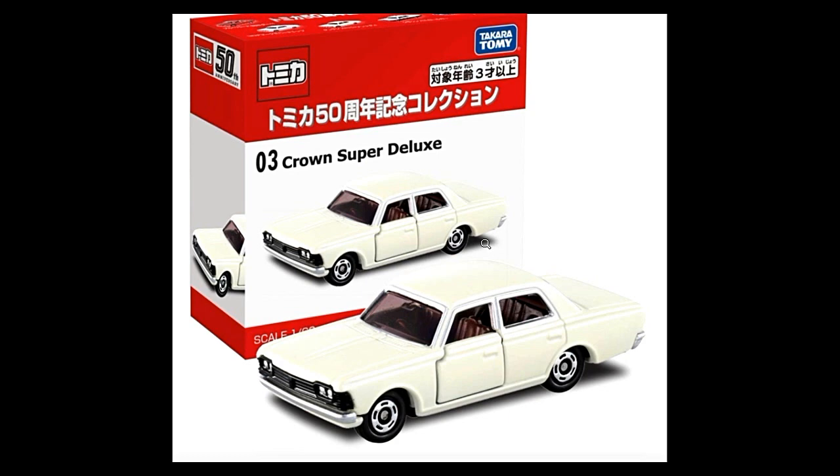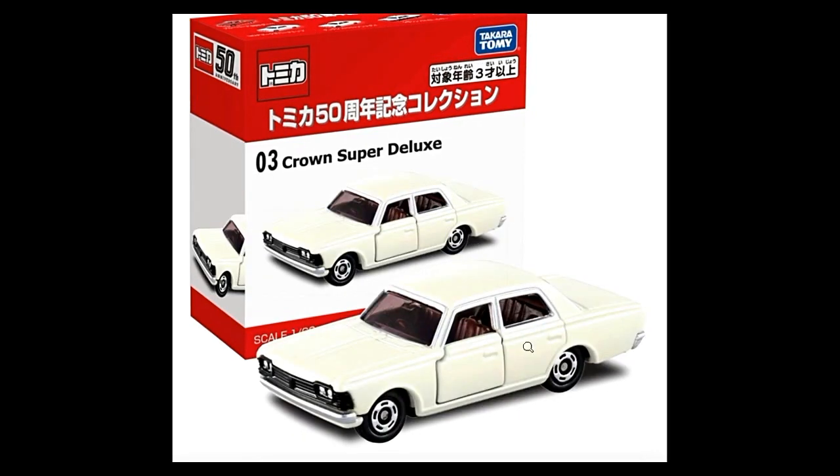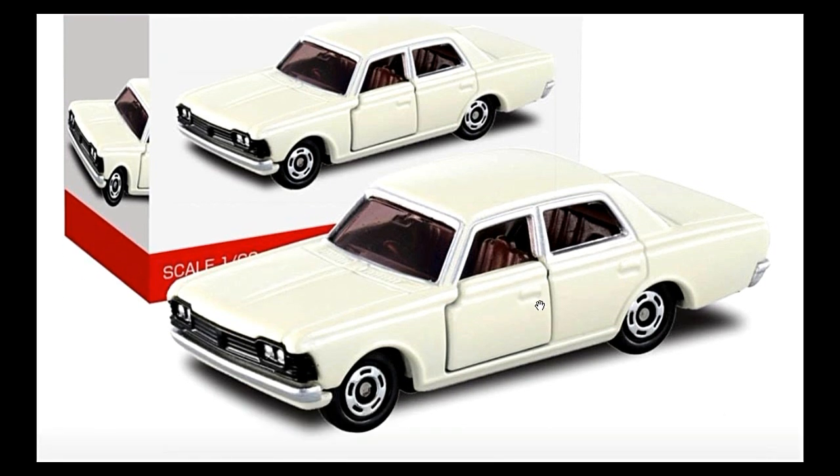Next we have a Toyota Crown Super Deluxe in white — a really clean looking car. This one apparently has the same interior as the Toyota Crown patrol car, and it also has opening doors.